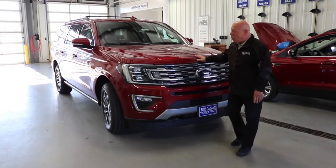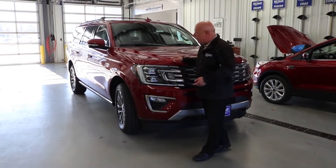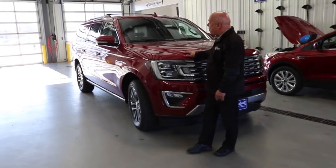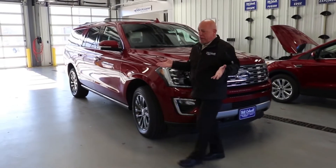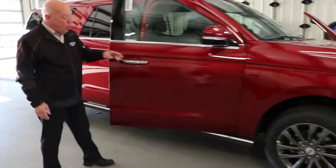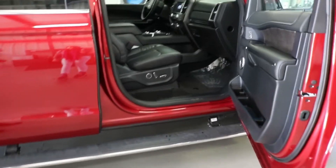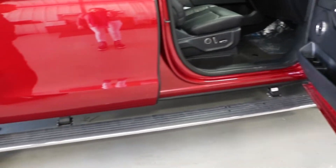This is an all-new aluminum alloy body which resists dents and rust — living in Iowa, that's kind of nice to have. You have the capability of seating 7 or 8 depending on the situation. This is the Max, which is the bigger one. One of the nice features is the power deployable running boards for us vertically challenged people that have to get in and out.